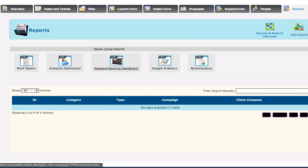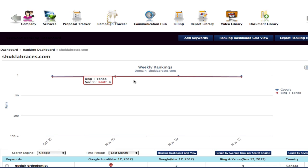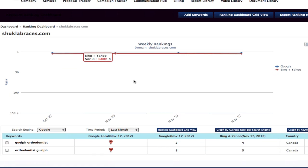Just to give you a little sneak peek behind the scenes, this is the keyword rankings dashboard. Right now we're focusing on two main keywords for this campaign, and you can see our ranking on Google, Bing, and Yahoo are both just under the number one spot.